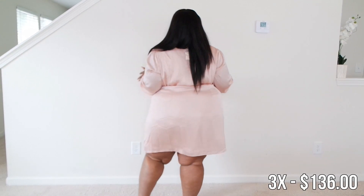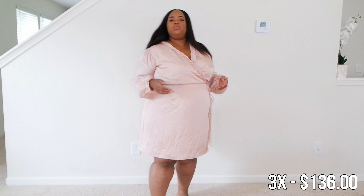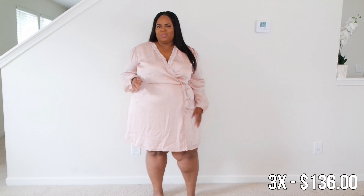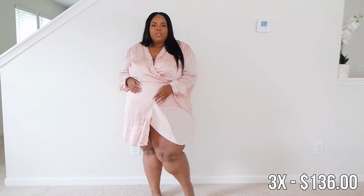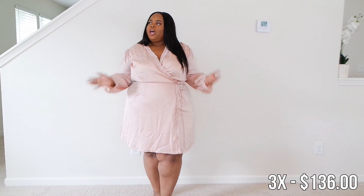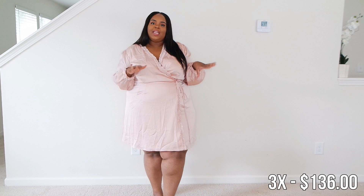I do get a little bit of rise but it's a quick fix. This is a good spring dress transitioning into summer — it's not super hot. I thought the material would be hotter, but it's double lined so there's a little bit of protection. Yeah, the price is steep but we have more inexpensive items coming up.